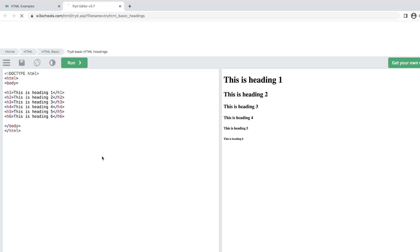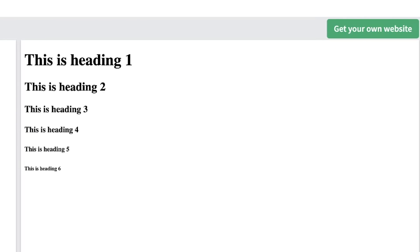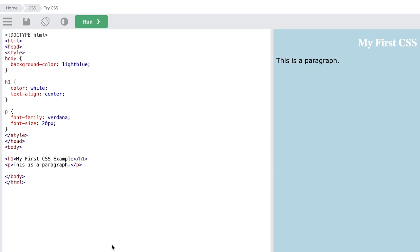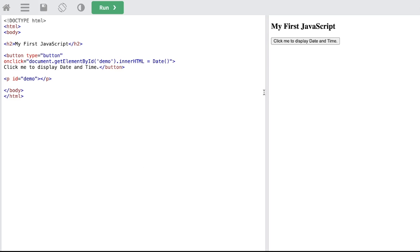HTML defines the structure of a web page's content, such as creating sections, headings, and body text. CSS describes how an HTML document will be presented to the site visitor, such as modifying a web page's background, color, and other visual elements.